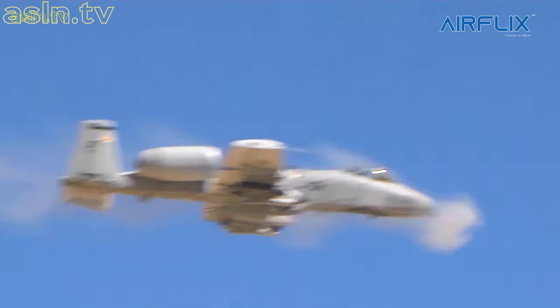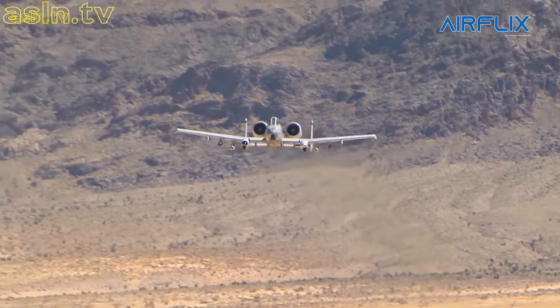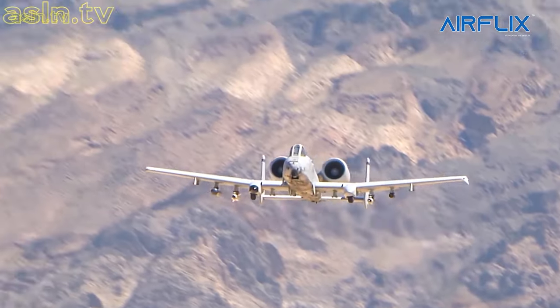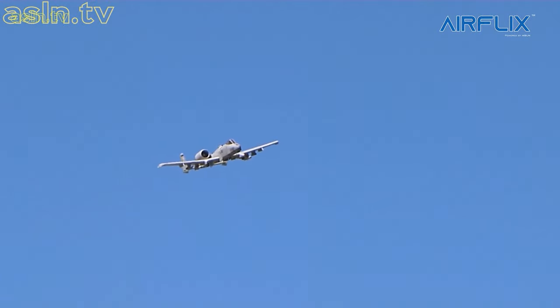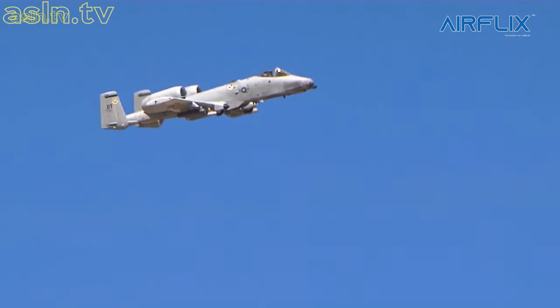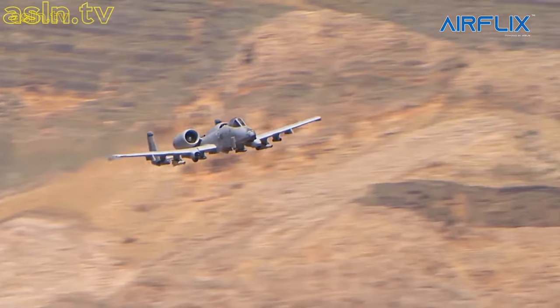It has double-redundant hydraulic flight systems and a mechanical system as a backup if hydraulics are lost. Flight without hydraulic power uses the manual reversion control system. Pitch and yaw control engage automatically, and roll control is pilot selected. In manual reversion mode, the A-10 is sufficiently controllable, under favorable conditions, to return to base.